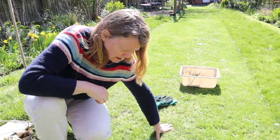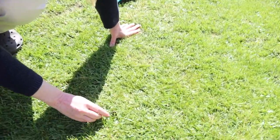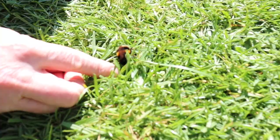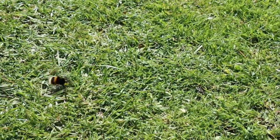We've found a bit of a casualty here — this is a queen of, I think, the buff-tailed bumblebee. She is in the grass and she's quite cross about something, and now I've made her rather irate.